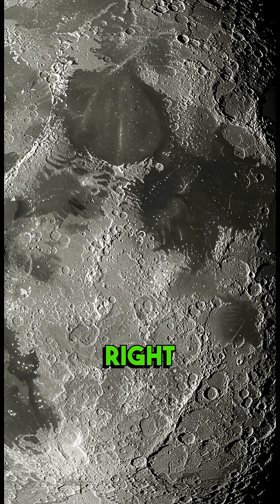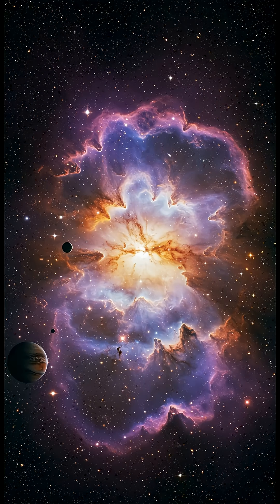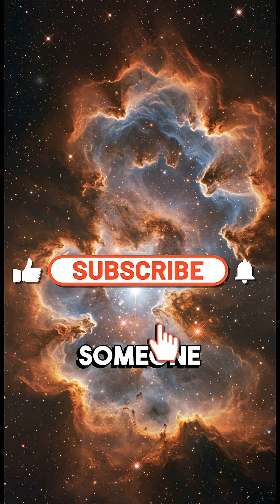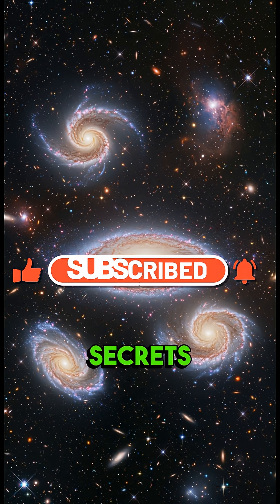Mind-blowing, right? If you want more insane space facts that'll make you question everything, smash that like button, share this with someone who loves space mysteries, and subscribe so you never miss out on the universe's craziest secrets.